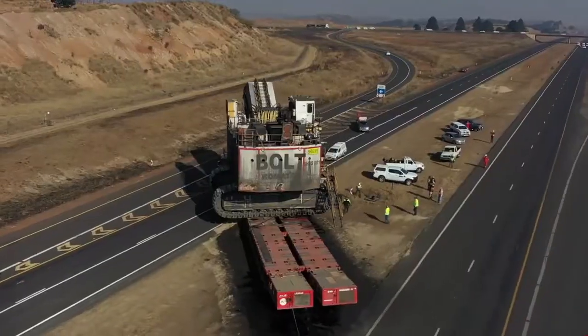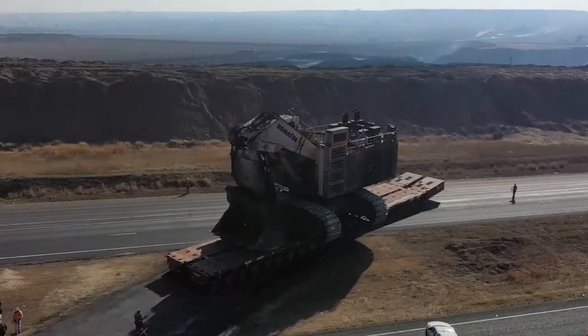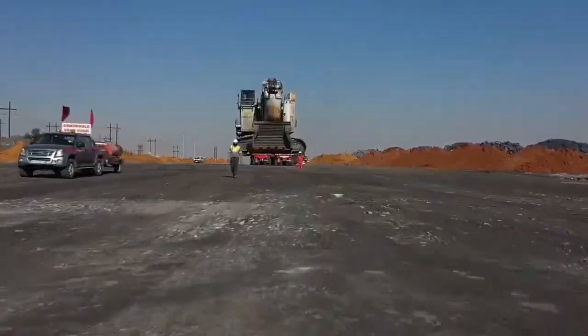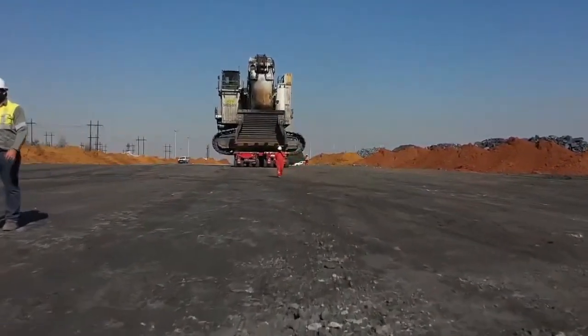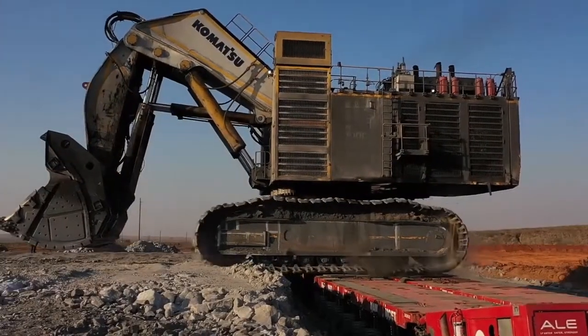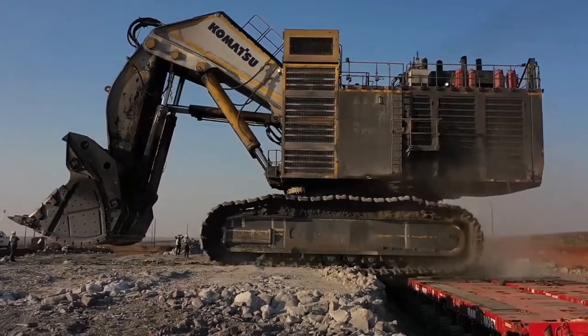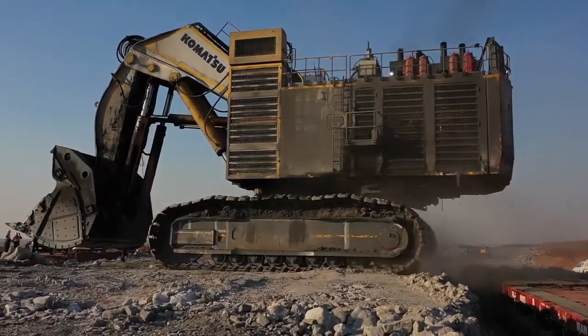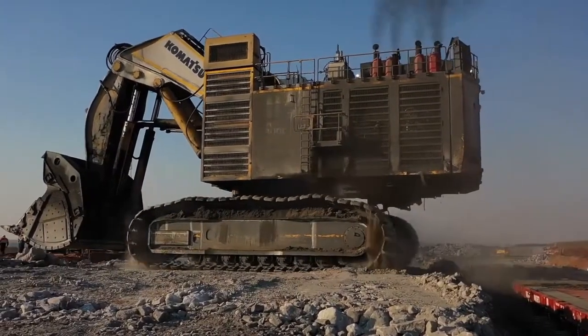Combining the 400-ton Komatsu PC-4000 excavator with the world's largest heavy-duty shears has created a true giant renowned for its robust construction, superior quality, and efficient mechanisms. It's used in large-scale decommissioning projects of heavy structures such as former power plants, industrial facilities, and various recycling plants.